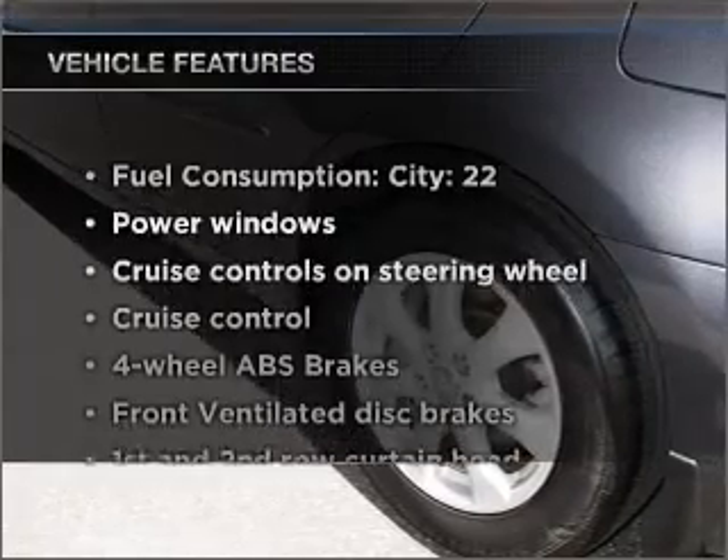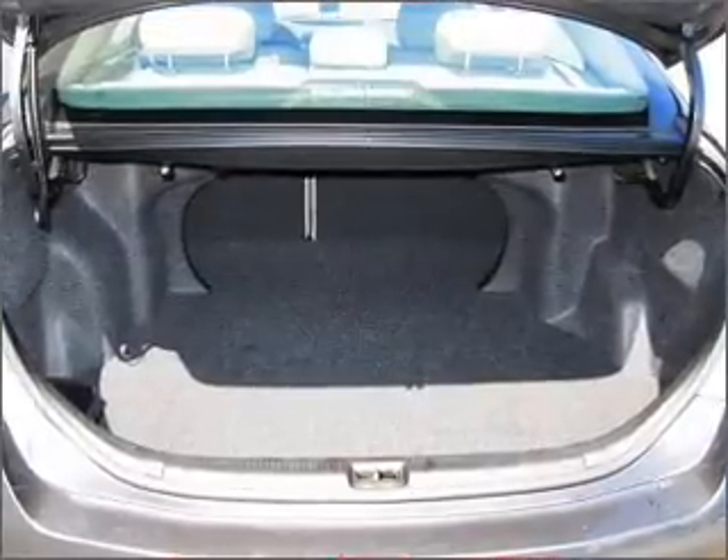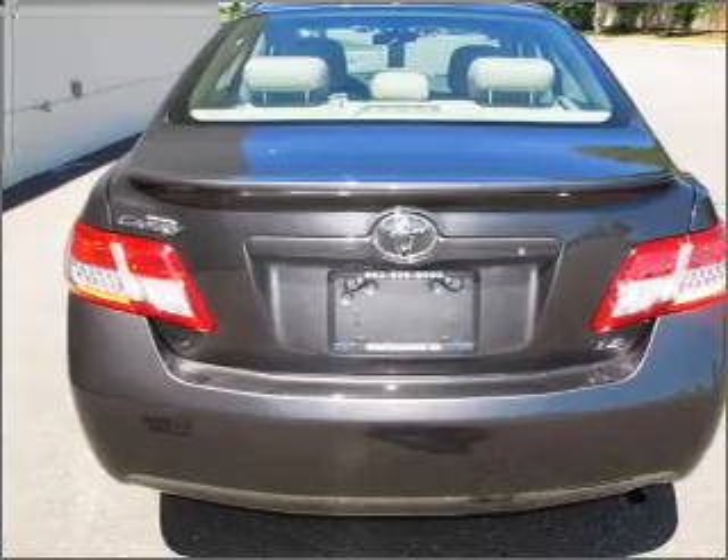Enjoy these notable features that are included in this vehicle: power windows, power steering, cruise control, power mirrors, an AM-FM stereo with a CD player, and an adjustable tilt steering wheel.